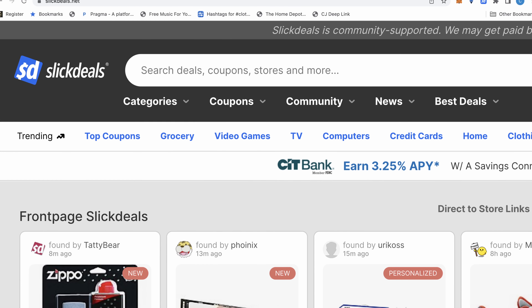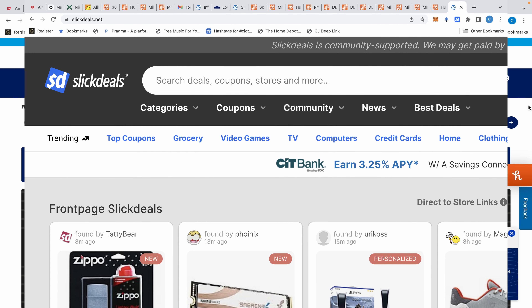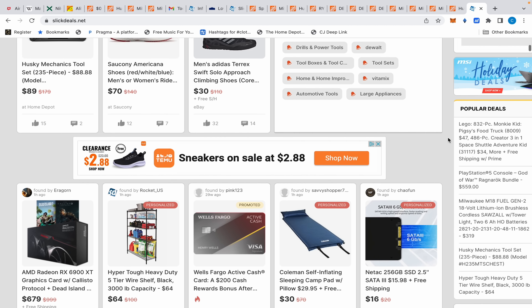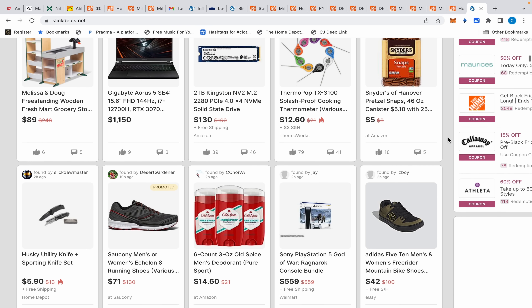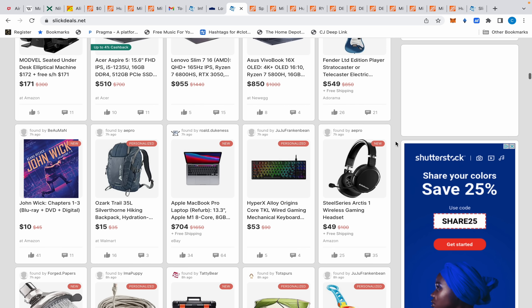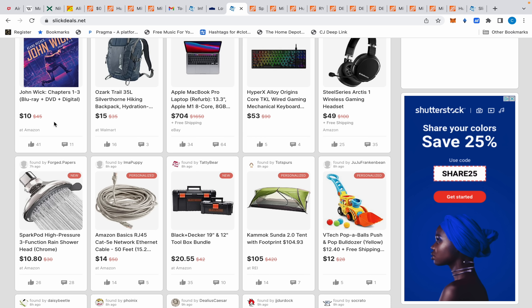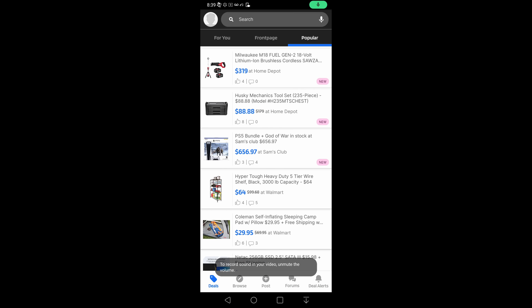Slick Deals has over 12 million users — who should all be subscribed to my YouTube channel — sharing deals and their experiences on said products, contributing greatly to the community. Slick Deals has all types of deals ranging from shoes to computers to guitars to John Wick movies chapters one through three. And oh wait — I need this, my subscription expires this month. Slick Deals for the win.